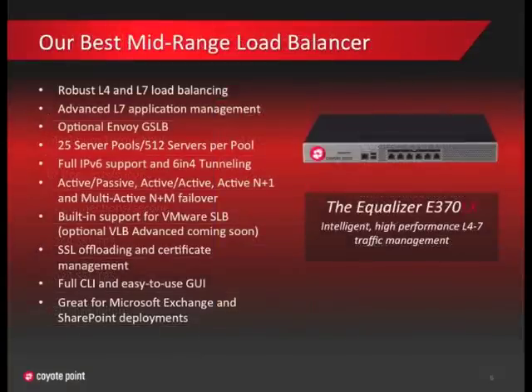The E370 is the best mid-range load balancer we've ever made. Last year we introduced our latest equalizer operating system, EQOS 10. The E370 is the first new hardware platform built specifically for EQOS 10 and is optimized to take advantage of all the advanced load balancing and application delivery features it provides. I want to draw your attention to the IPv6 and our failover features.